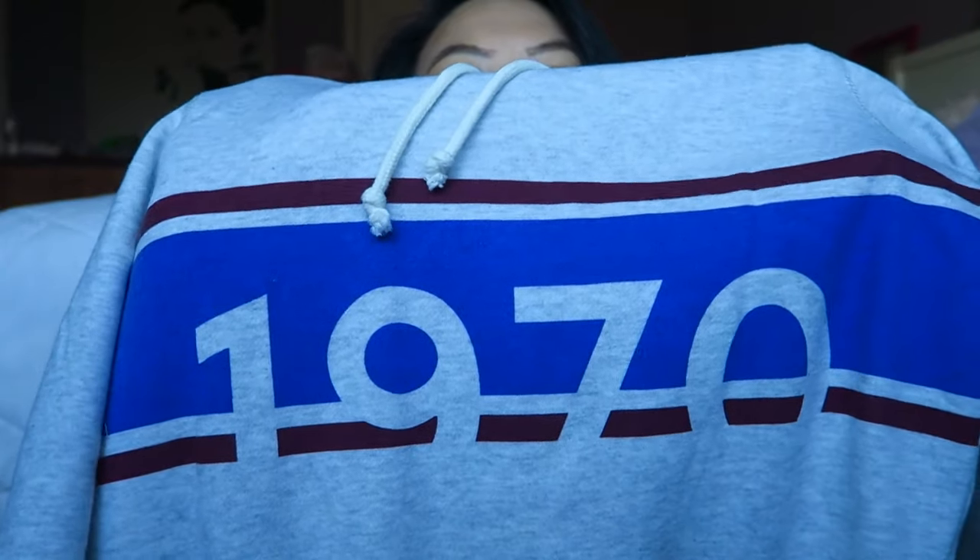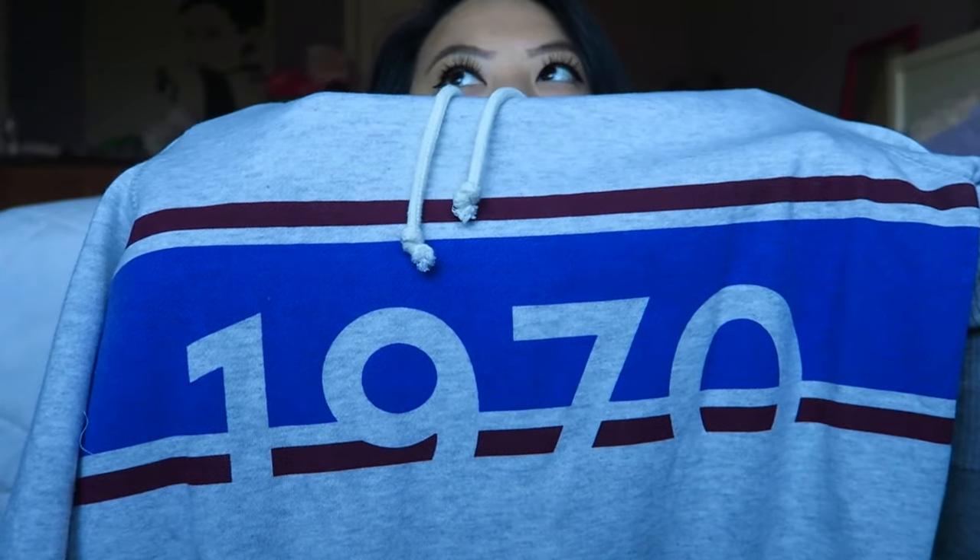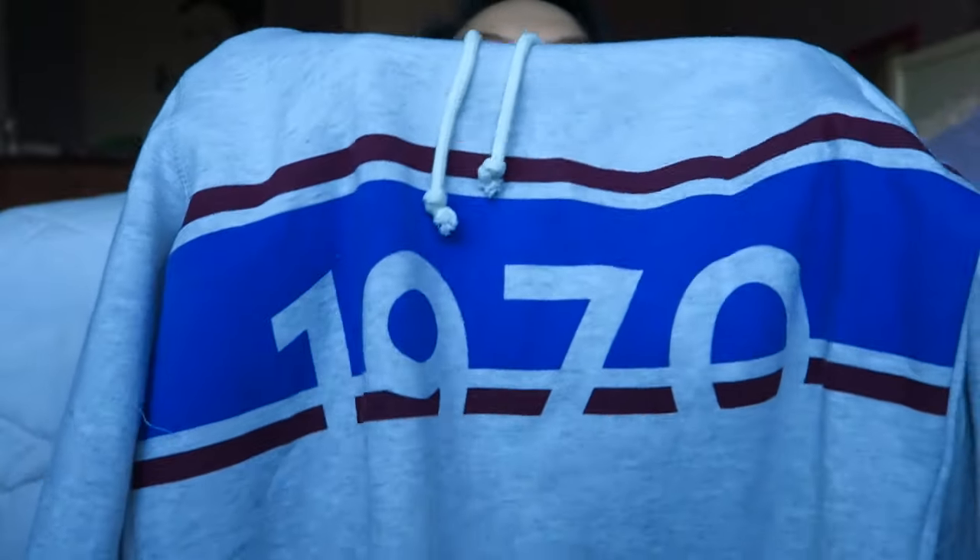Why am I blinking so much? You can see half of it — the numbers. Oh my gosh. On my social media, it will be down below.